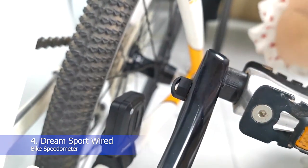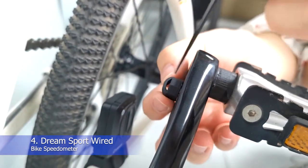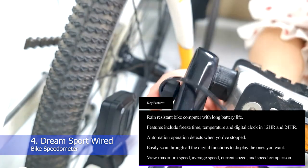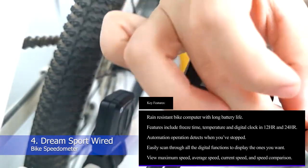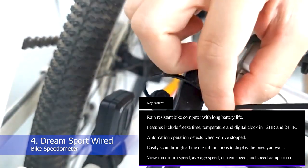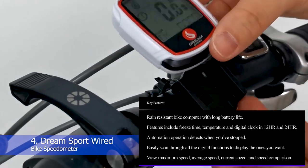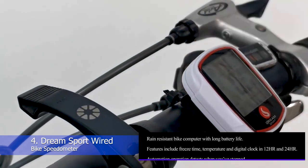For a cycling speedometer at this end of the budget, it really does have plenty of features and benefits and is both highly affordable and highly reliable. Key features: rain-resistant bike computer with long battery life; freeze time, temperature, and digital clock in 12HR and 24HR; automation that detects when you've stopped; easily scan through digital functions; view maximum speed, average speed, current speed, and speed comparison.